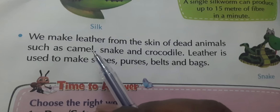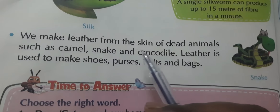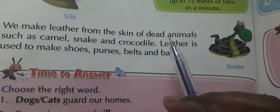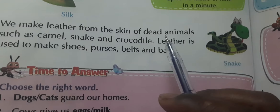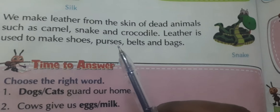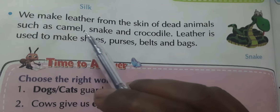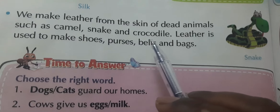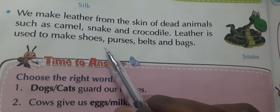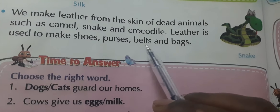We make leather from the skin of dead animals. The skin of dead animals is used to make leather — 'chamda'. Animals such as camels, snakes, and crocodiles are used. Leather is used to make shoes, purses, belts, and bags.